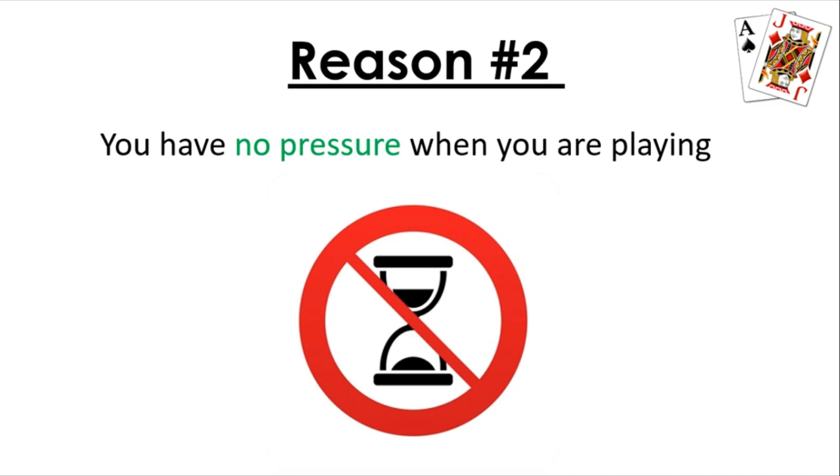For example, let's say you have a 12 versus a dealer's two. A lot of people under pressure would stay on that, but the right play is to hit. A lot of people make mistakes when they have too much pressure. But if you're in the last seat, you have a lot of time to think about your optimal play. You can easily consult your basic strategy chart and confirm that 12 versus a two is a hit. You've already prepared and know in advance what to play, which can really be beneficial for you.